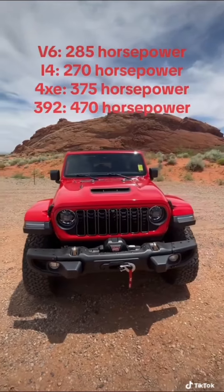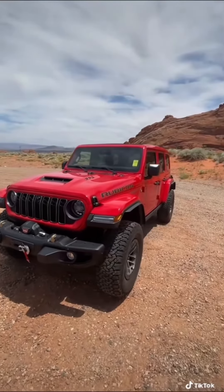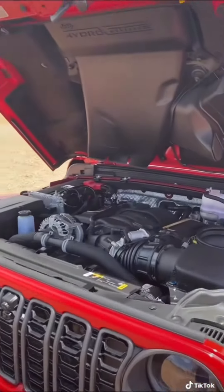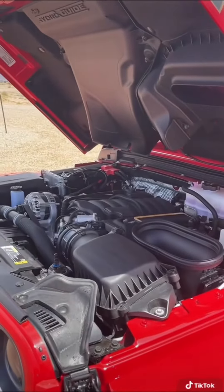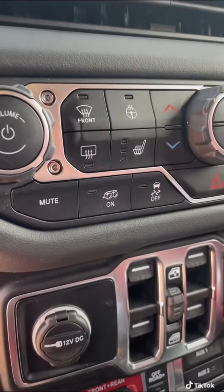You can get the Wrangler with one of four different engine options: there's a regular V6, a turbocharged four-cylinder, a plug-in hybrid, and the Rubicon 392. This baby gets a 6.4-liter Hemi V8 under the hood producing 470 horsepower. It even includes a loud exhaust button, and it sounds amazing.